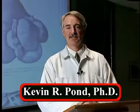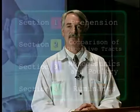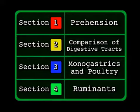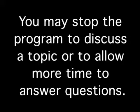Graham will take a tour of the digestive systems of different livestock species. We will cover prehension, comparison of the different digestive systems, monogastrics or simple stomached animals including poultry, and take a brief look at the digestive systems of ruminants. Following each section a series of review questions will be presented. Answers are provided in the teacher's key. You may stop the program to discuss a topic or to allow more time to answer questions.